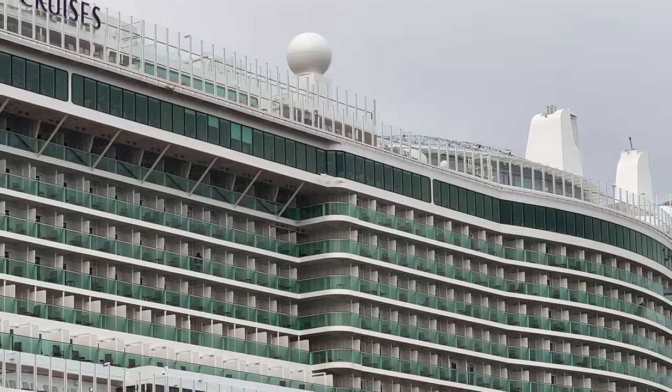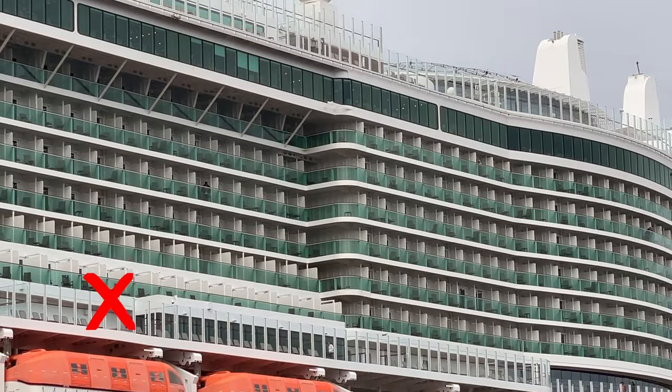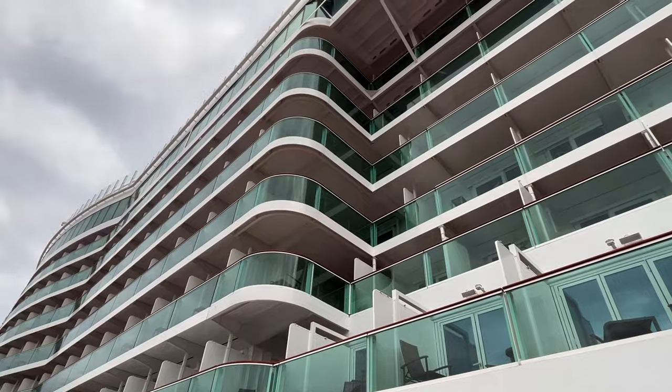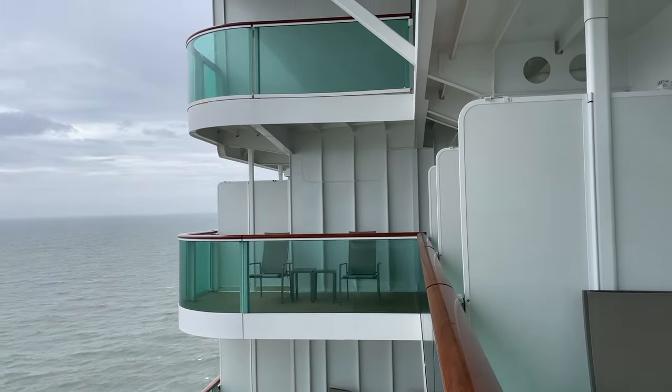This is my third cruise on Iona, so by now I knew which cabins to look out for. On my previous cruises I'd seen these balconies that were three or four times the size of a standard balcony, and I was really keen to try one.